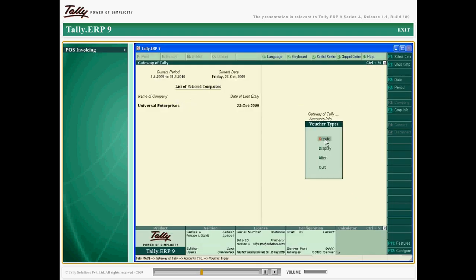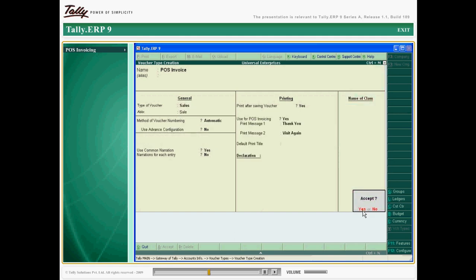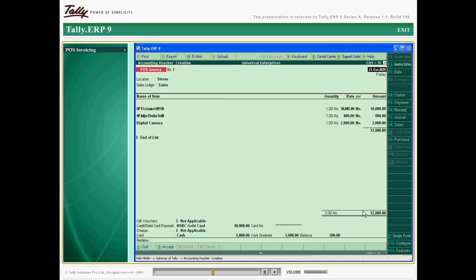A separate voucher called the POS Invoice Voucher helps you in an over-the-counter sales environment. The option to receive payments through multiple modes such as cash, gift vouchers, credit cards, checks and so on gives flexibility in extending to customer requirements.